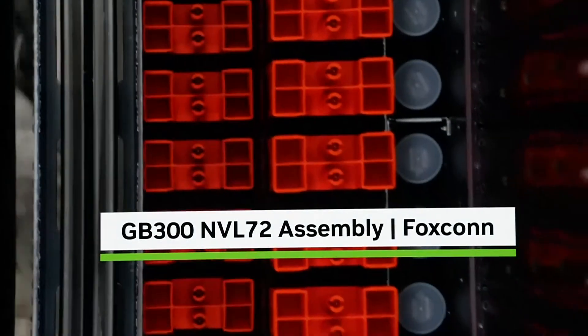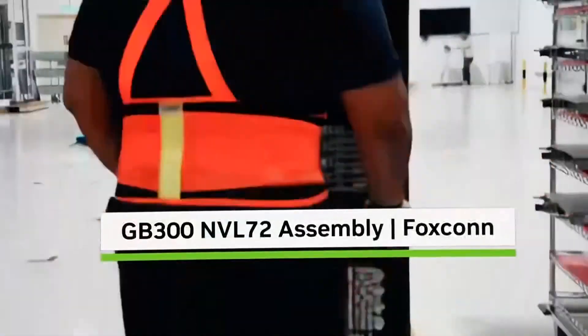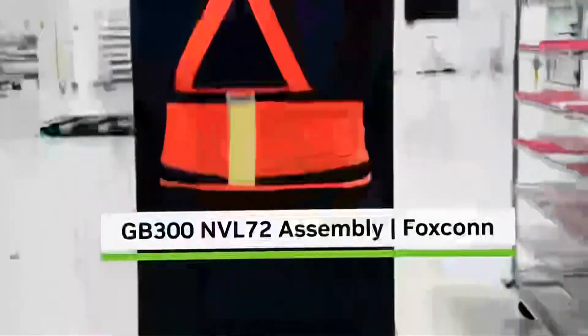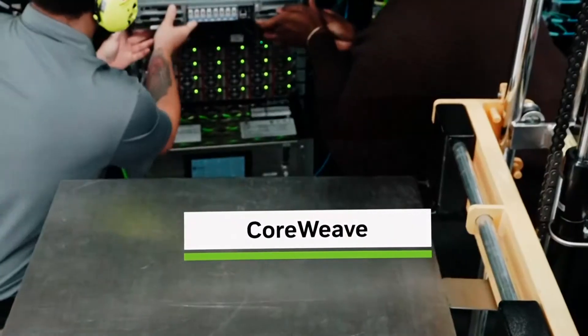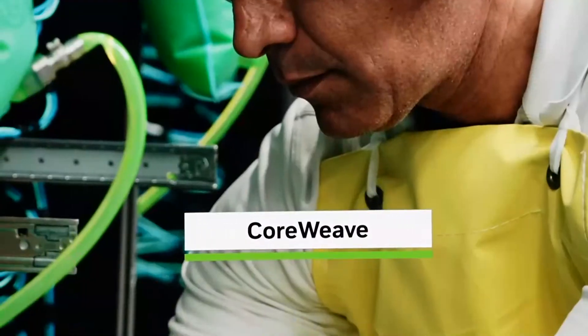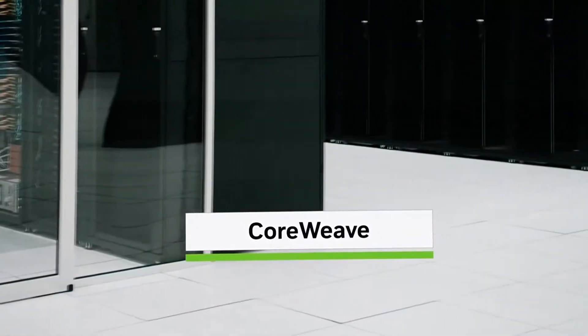Skilled technicians assemble each of these parts into a rack-scale AI supercomputer. In total: 1.2 million components, 2 miles of copper cable, 130 trillion transistors, weighing nearly 2 tons. NVLink spines form a custom blind-mated backplane with 5,000 copper cables connecting all 72 Blackwells — or 144 GPU dies — into one giant GPU, delivering 130 terabytes per second of all-to-all bandwidth, nearly the global Internet's peak traffic. From silicon in Arizona and Indiana to systems in Texas, Blackwell and future NVIDIA AI factory generations will be built in America — writing a new chapter in American history, America's return to making and re-industrialization, reignited by the age of AI. Made in America. Made for the world.